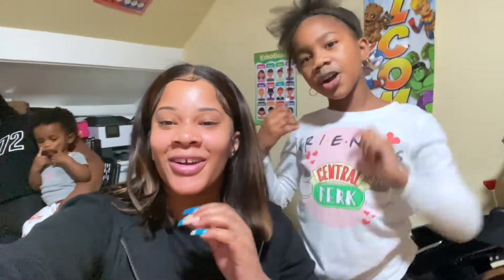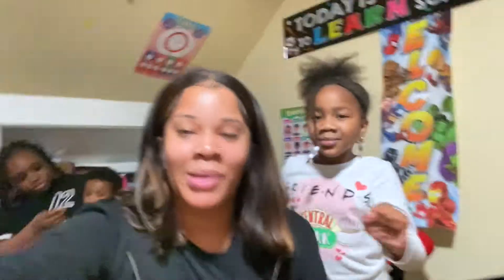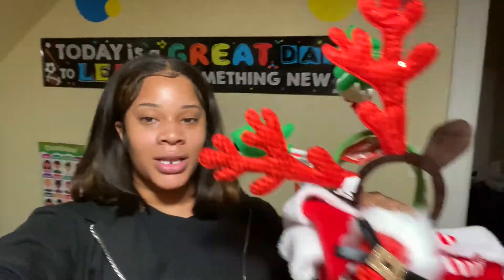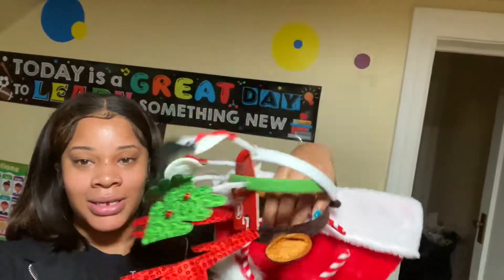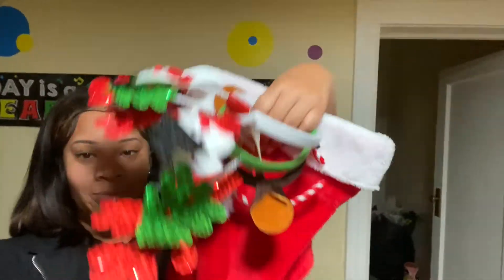What's up you guys? It's your girl Lala and Princess Levin and we're back with another video. So today is the 4th day of Vlogmas and we got our Christmas little headbands and hats — hats for the boys and the headbands for the girls.